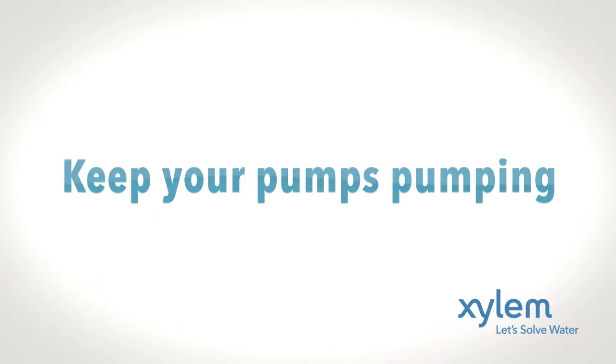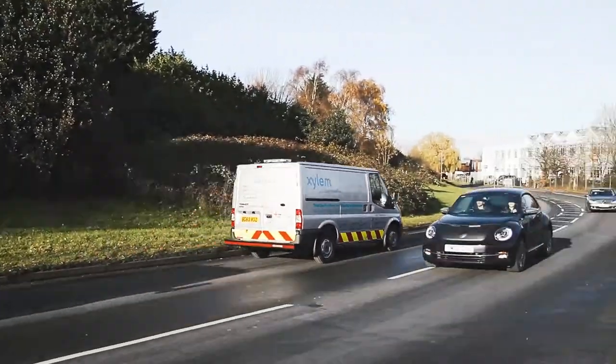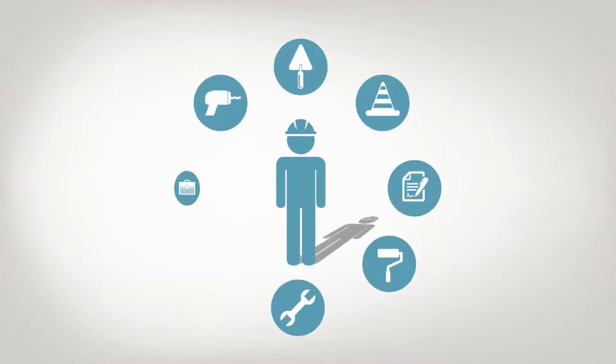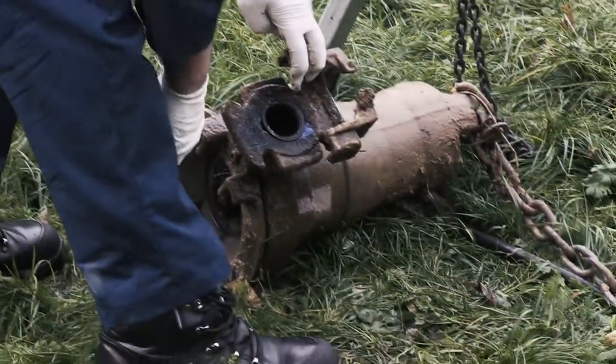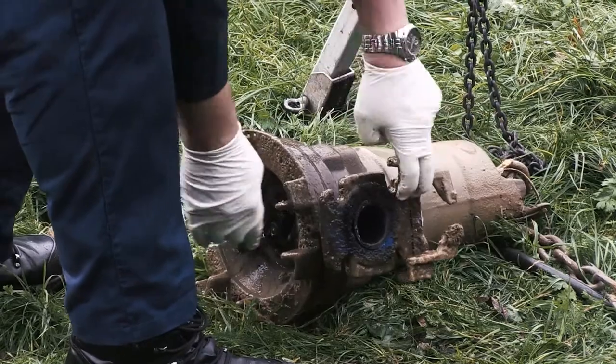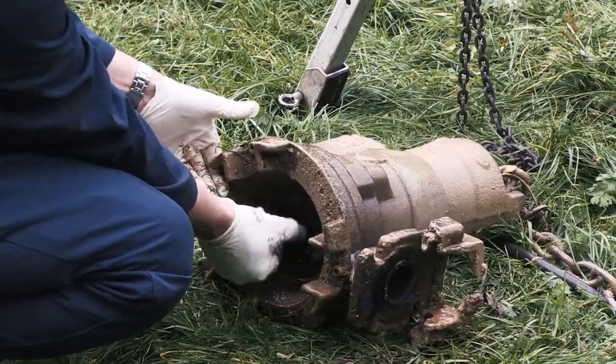Keep your pumps pumping. Ensuring the smooth operation of pump stations is no easy task. However, in many cases, the person responsible also has a variety of other important responsibilities within the organization. As a result, he or she may not know the exact number or type of pumps, how old they are, or how well they're performing. As long as the pumps are up and running, they may not seem so important. But what happens when something goes wrong?